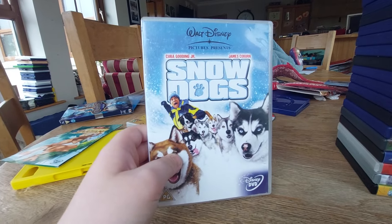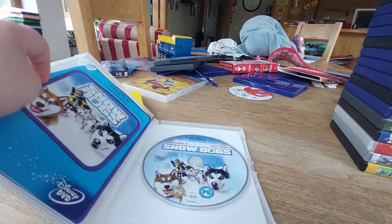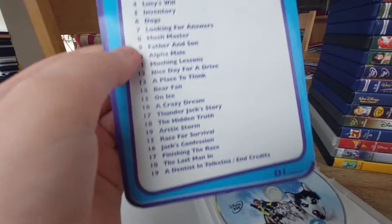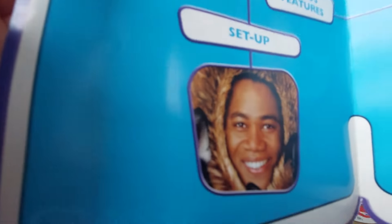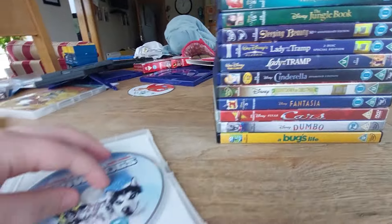And the last one we got for today is Snow Dogs. Here's the front, spine, the back. Here comes a booklet — here's the scene selections from chapters 1 to 19. Here's some characters and this also comes with bonus features. Here's the disc — it's almost cracked a little bit.